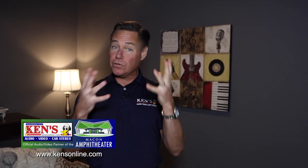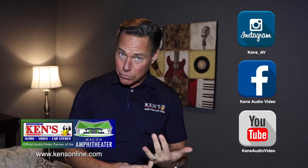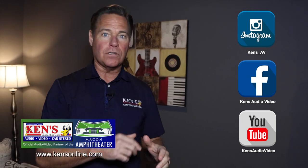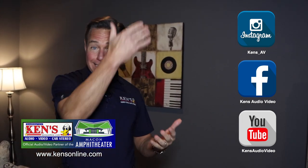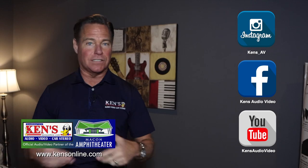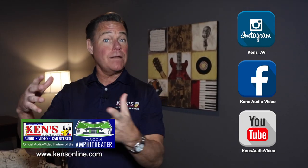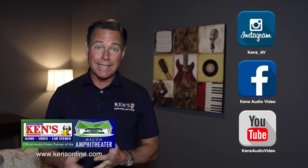You can keep up with us through our social media — YouTube, Instagram, or Facebook. We're constantly updating those with specials and things you allow us to do, to give you ideas and make sure you get exactly what you want. If you've got a Harley-Davidson and want to put sound on it, we do a lot of those — you can go to all those formats and find people who've done bikes.